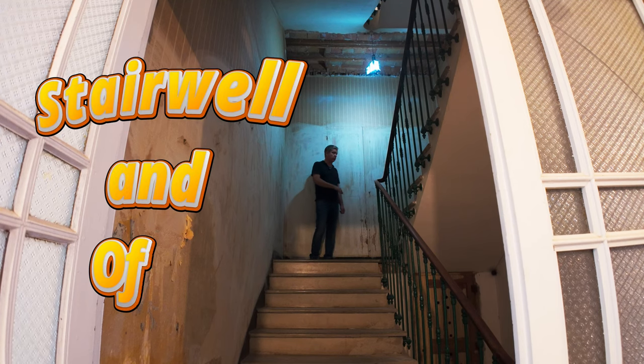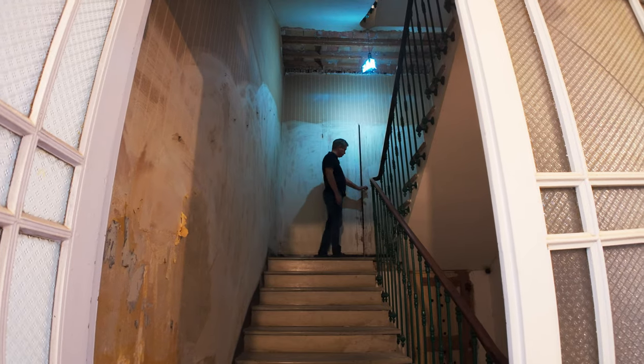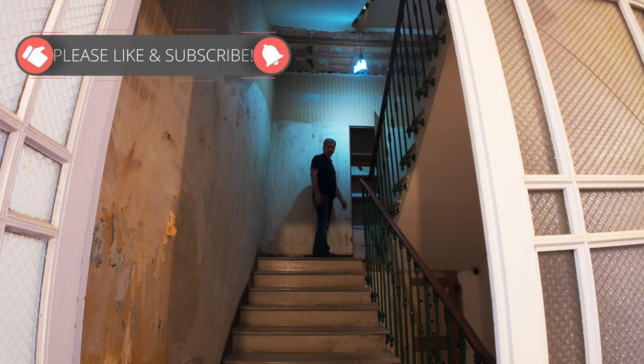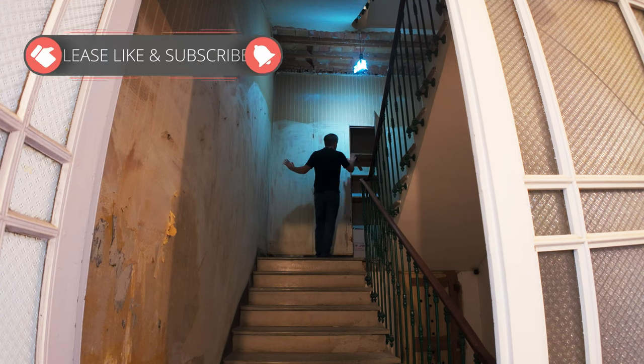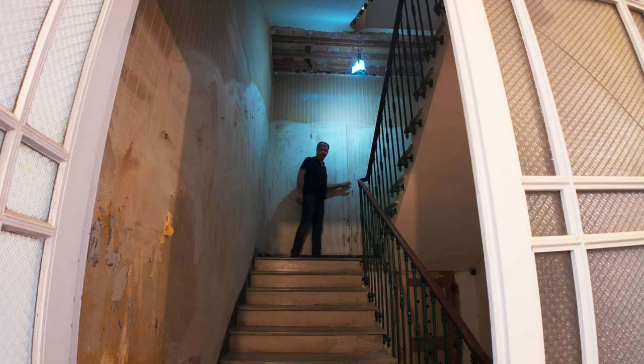This is the first landing. There's some storage here — you can use it for coats, and there are shelves. Basically this whole end can be used for suitcases, coats, or whatever we need. We're going to make use of that eventually.